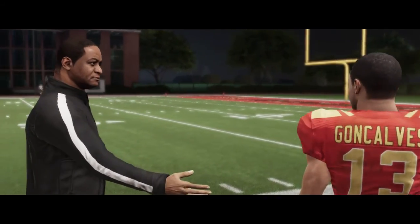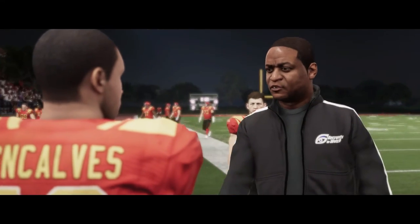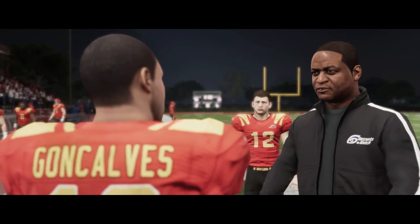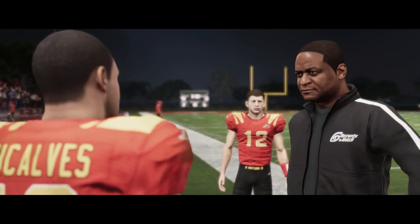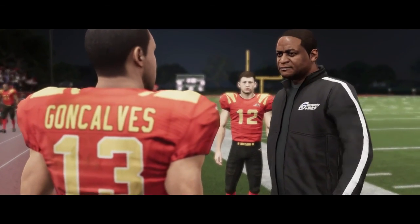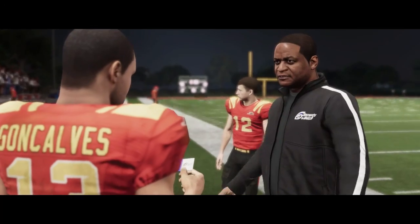Grant Simmons, recruiting analyst over at RecruitsToWatch.com: 'Heck of a game out there tonight, son. You ever think about your future in football? Where you might want to commit to?' Player responds: 'Not really, I'm just kind of having fun out there.' Simmons: 'I see you out there having fun. Well, look here — when you're ready, give me a call. We'd love to add you to our site.'